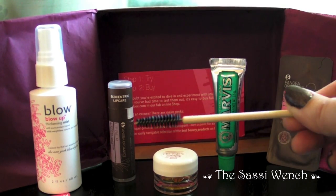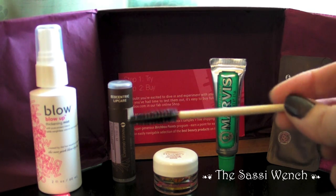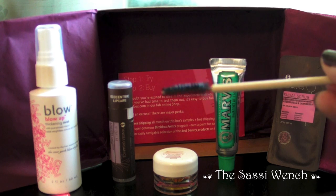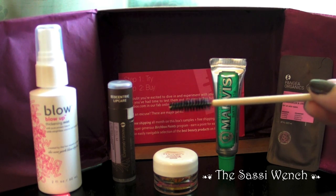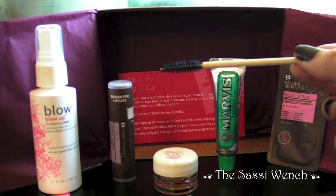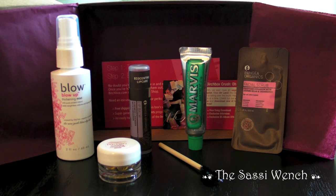The final thing in this month's Birch Box is a brow comb with a little spoolie on the end. It seems like it's just a plain wooden handle, and I guess the idea is to do an upgrade to your brows. If you go online at birchbox.com you can watch their video called Easy Tricks to Arching Brows. Until next time!